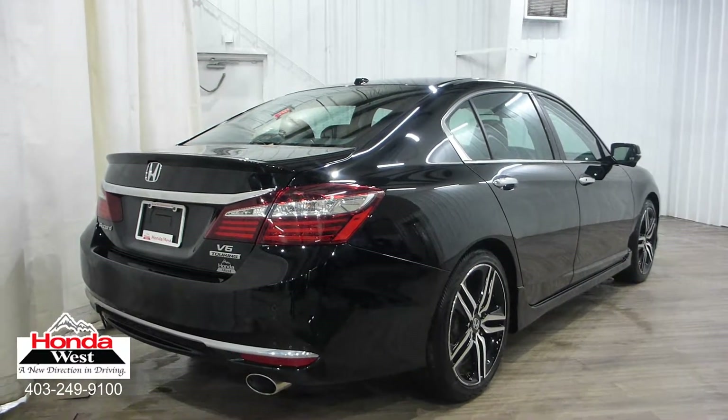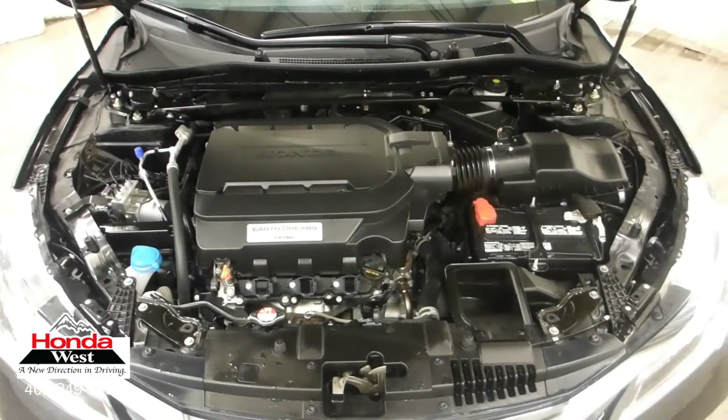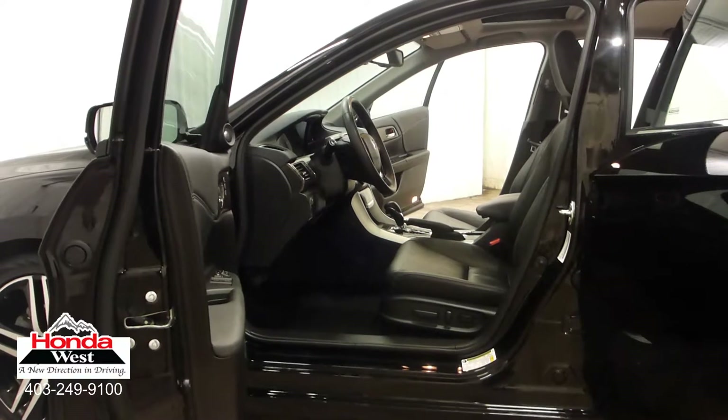We know that you're going to do the internet research yourself, so why not just cut to the chase? You get a great vehicle at the lowest possible price, and we sell a car. The best thing is, we don't have to spend hours haggling back and forth. And just because our price is the lowest doesn't mean that we've skimped in other areas.